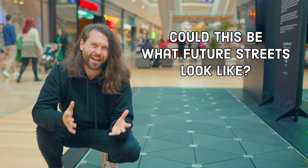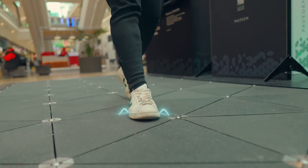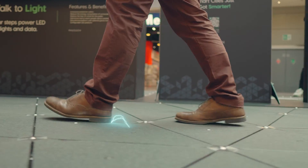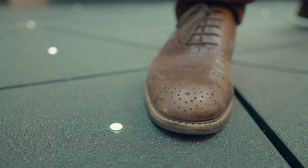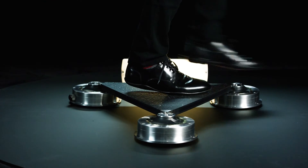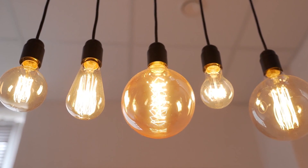Could this be what future streets look like? It's a path made with tiles that generate energy from people's footsteps. Every time people walk, the tiles capture their kinetic energy and turn it into electricity. One footstep generates around 5 watts, which is enough to light a bulb for 20 seconds.